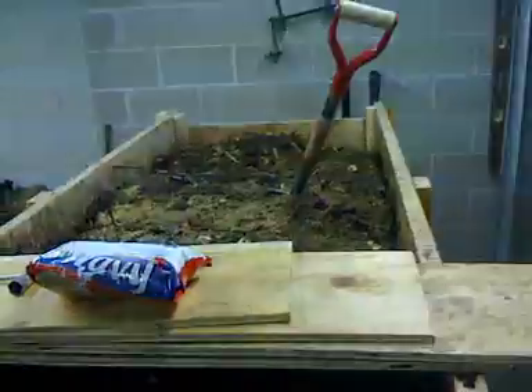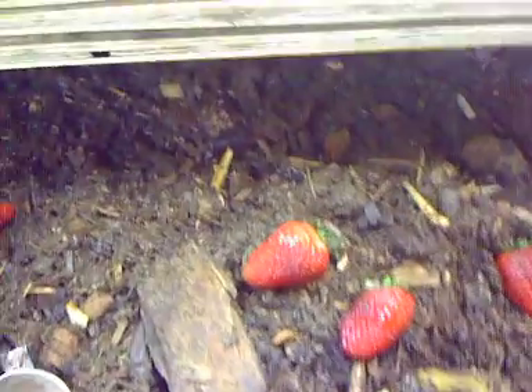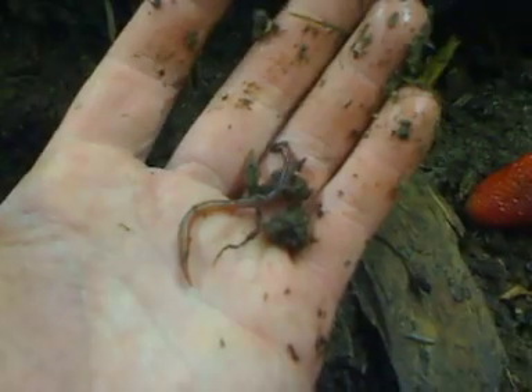Here's our worm bin — big one. We don't have a lot of worms in here yet; I added about 25 pounds. I've got it at about 60 degrees, and if I dig through here I can find a couple — there's one of our red worms. There's a couple more of them in there. These guys are munching away. Hopefully in a couple of months I'll have a whole bunch of worm castings.